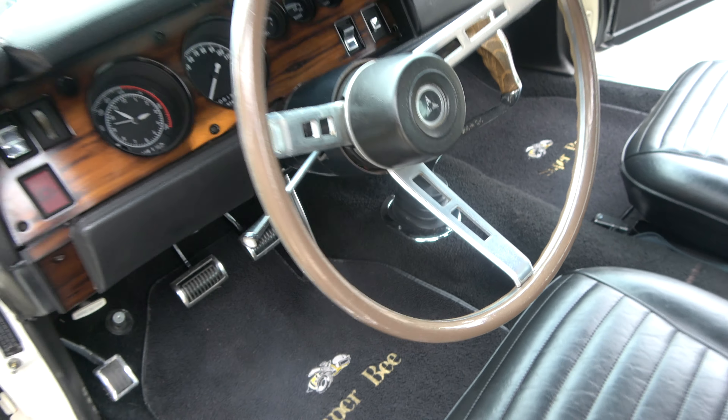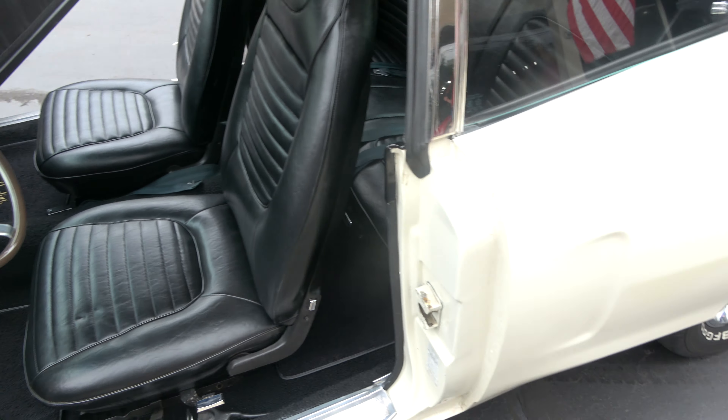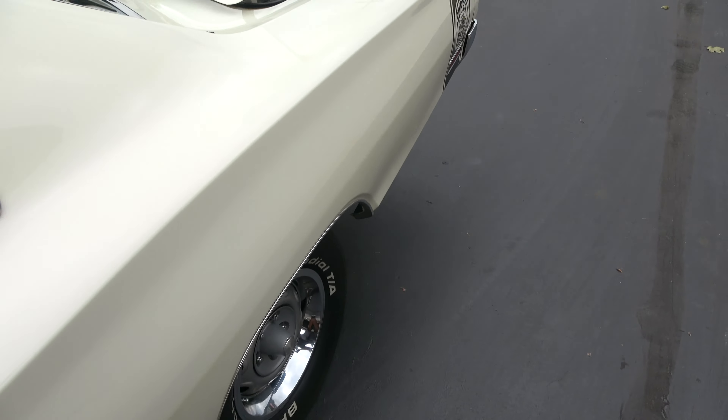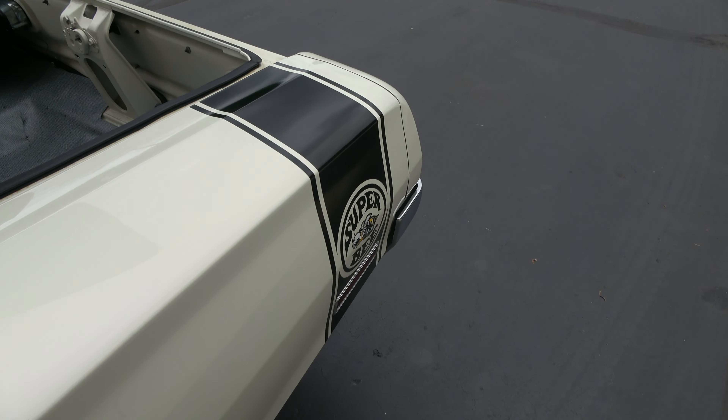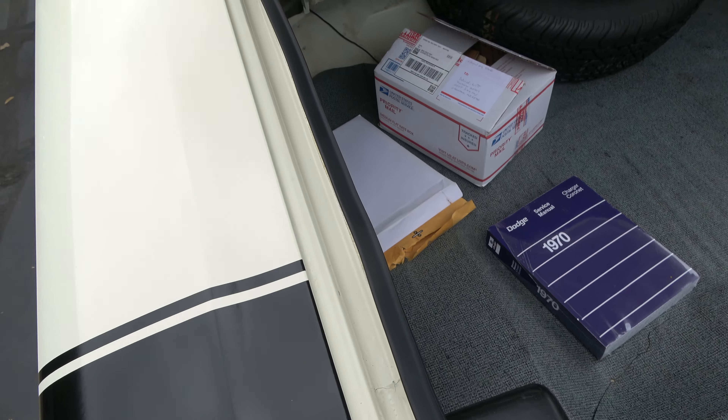AM radio does pop on. The blower motor — we couldn't get it to come on, so I'll have Steve check into that. Love the pop-out rear windows. It's got an 8 and 3/4, 3.91 Sure Grip rear end.